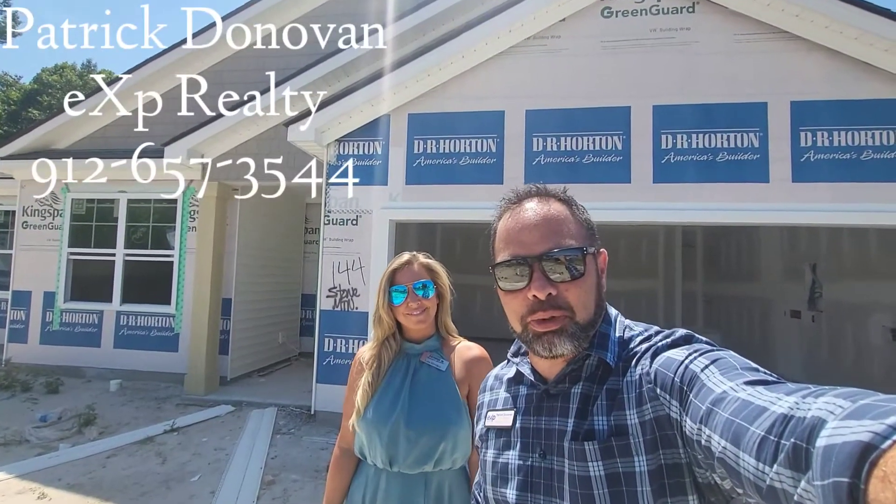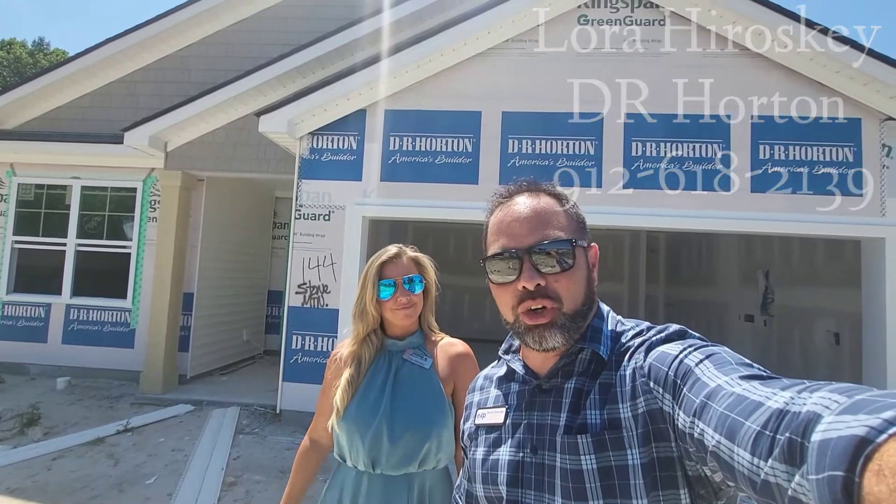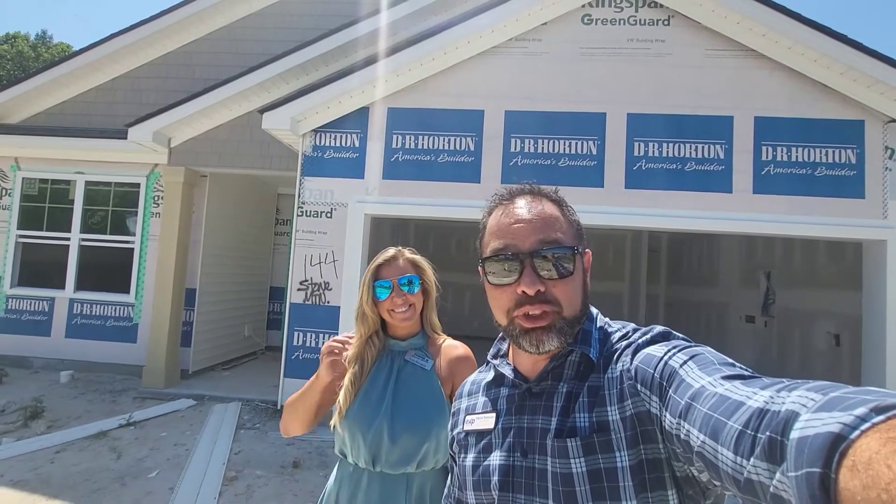Hey guys, Patrick John from the HP Royalty part of the Southern Charm team. I'm here with Laura Horowski from DR Horton, and she's going to be showing us a booth today. I'm super excited.